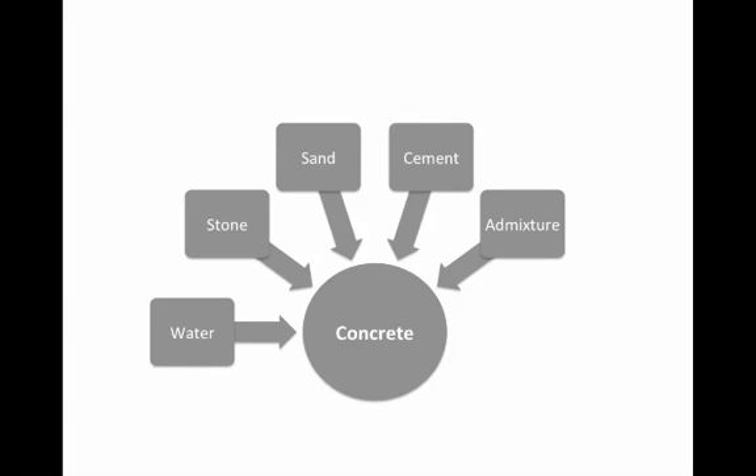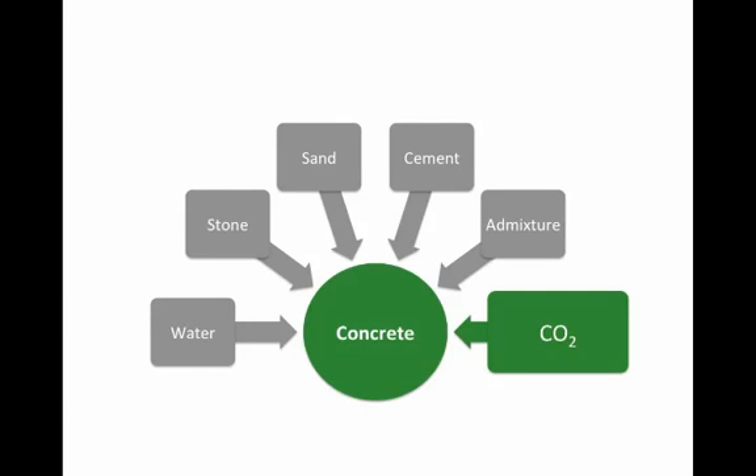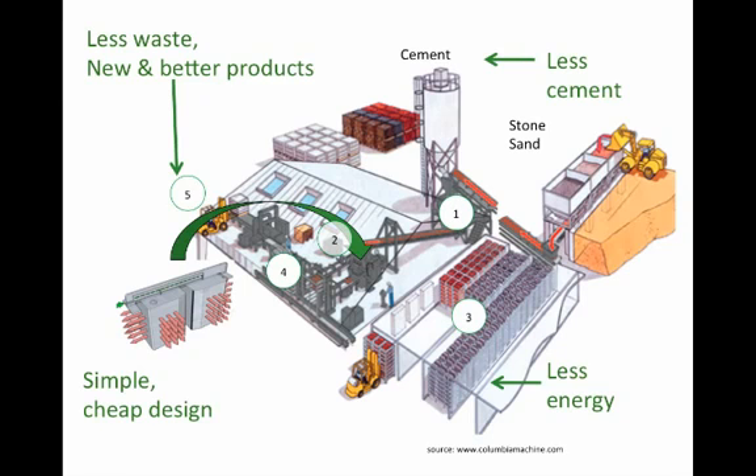We are applying this technology to concrete production. As we all know, concrete is produced with five standard elements: water, aggregates made of stone and sand, cement — which is the glue that holds the aggregates together and is activated by water — and some chemical admixtures. But what we do is introduce carbon dioxide into the actual manufacturing process of concrete, and it's this that makes concrete green. We started off this process by introducing it into the production of concrete blocks, and we saw that as a suitable first step.